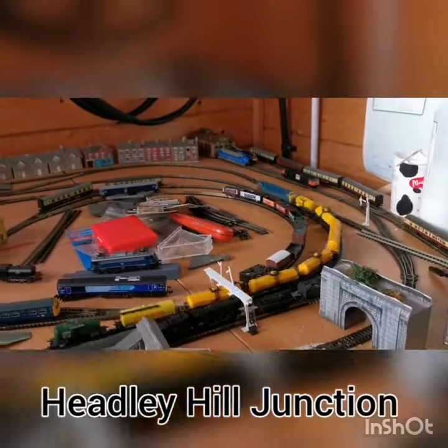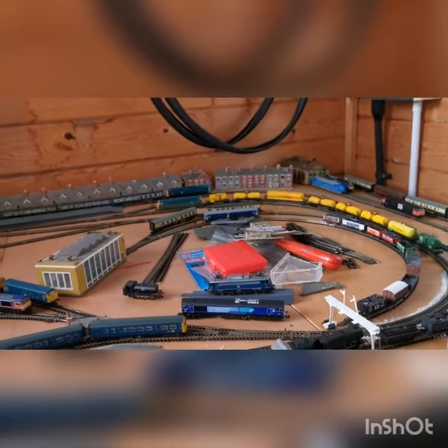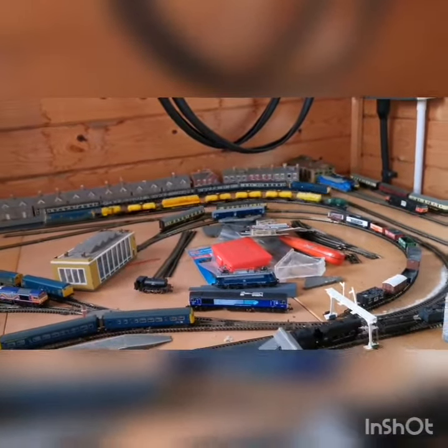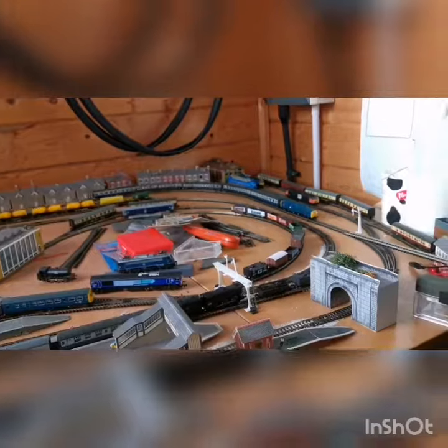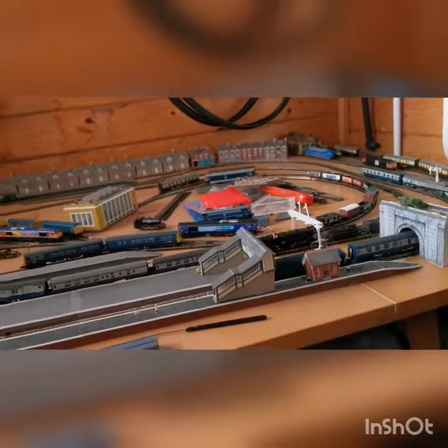Welcome back to Headley Hill Junction on this Twitter model railway exhibition Saturday. I'm going to finish up the day now with a last bit of running session — a bit of BR Blue, my favourite.